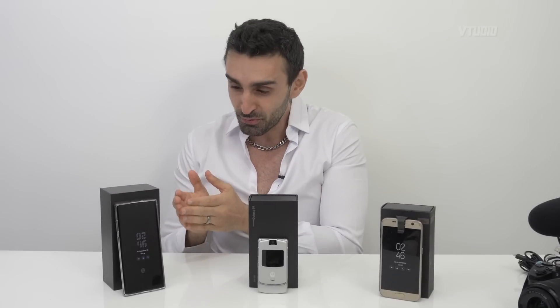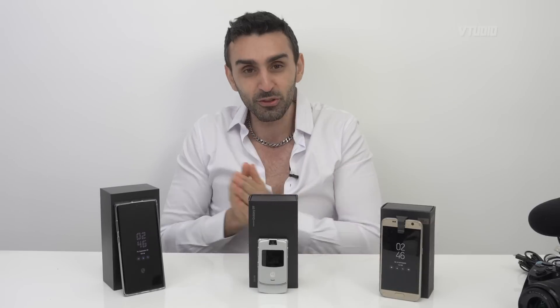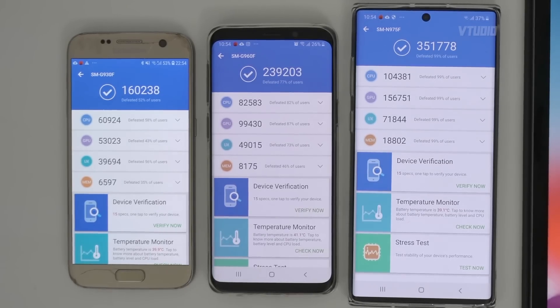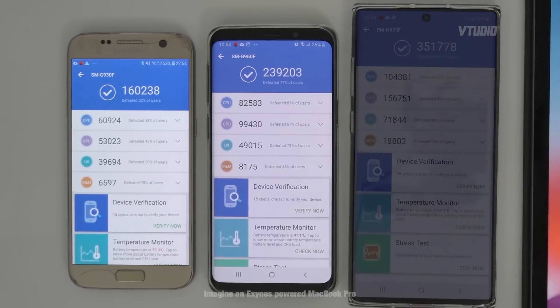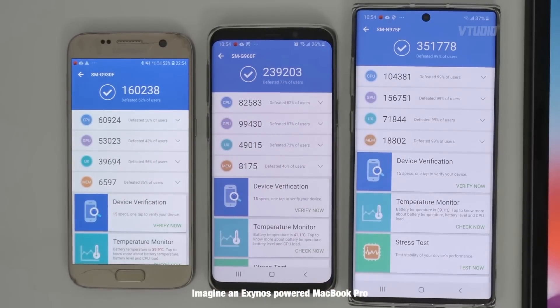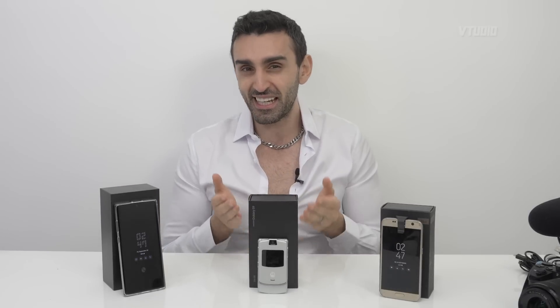And as you can see, the improvement they've made literally every single year — every single generation — has been massive. We went from 14 nanometers to 7 nanometers and it doubled, 16 all the way to 35. And on the thermals, the Exynos processor from this year is a lot cooler than last year's 10 nanometer chip.